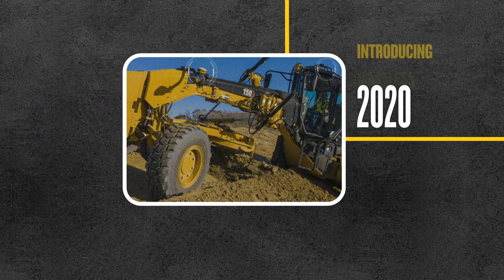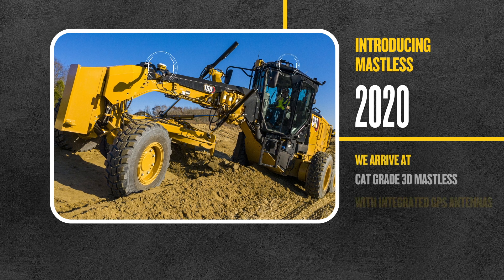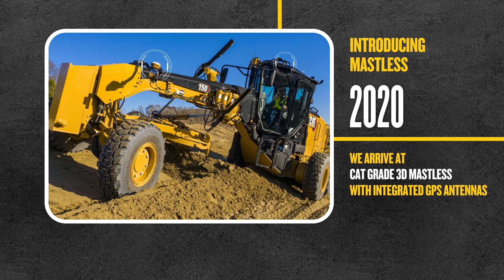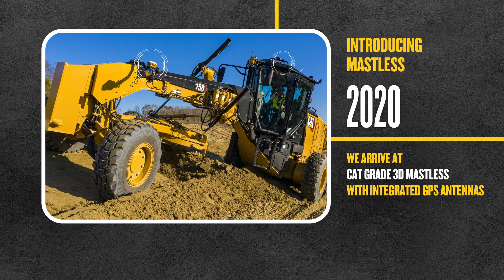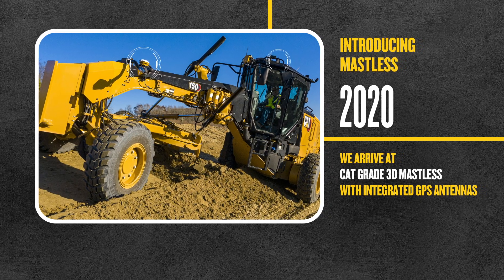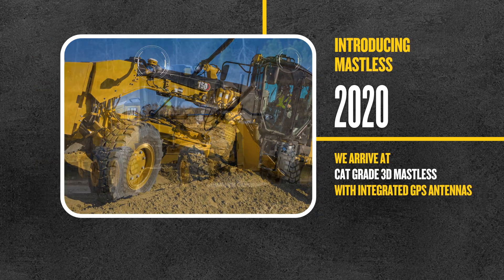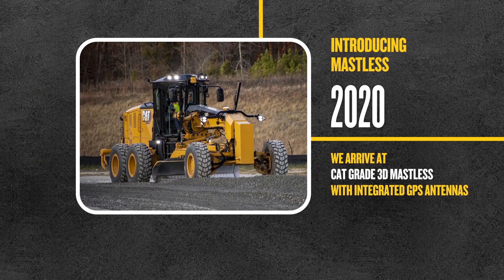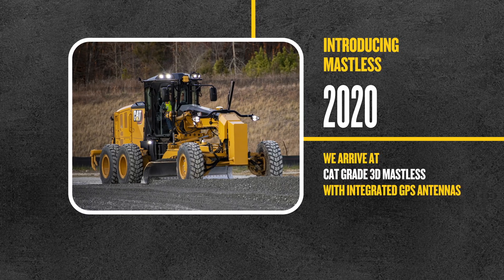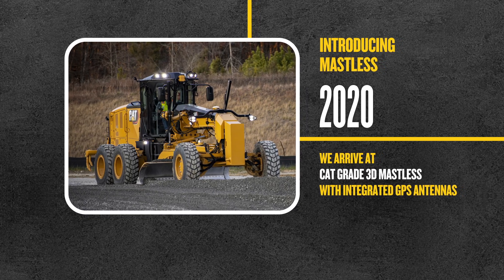And in 2020, the road to mastless brought us the introduction of CatGrade 3D with integrated GPS antennas. This allowed for more applications such as side slopes to be completed to design with automated grade control. The cumbersome mast-mounted GPS antenna was replaced with factory-fitted integrated antennas mounted on the rear of the cab and front frame.